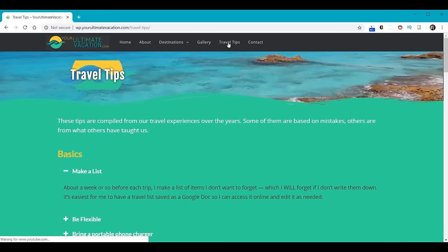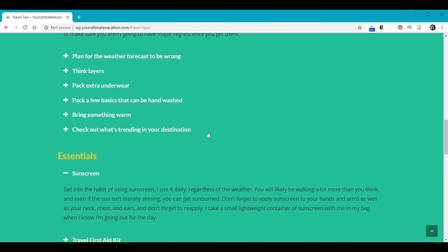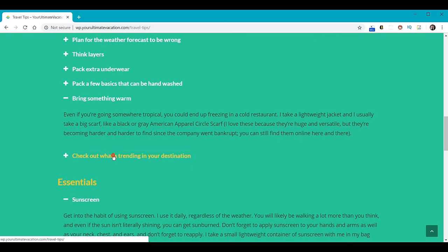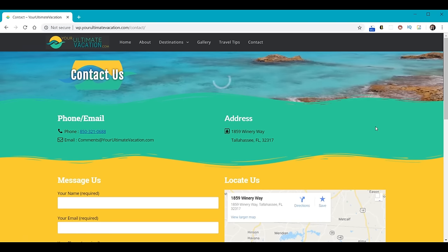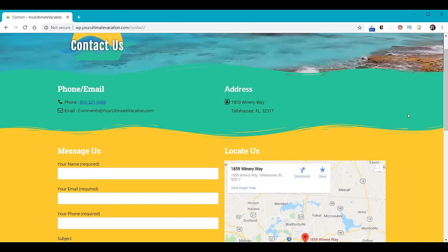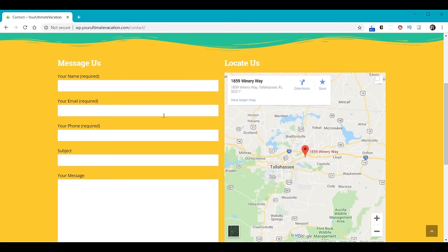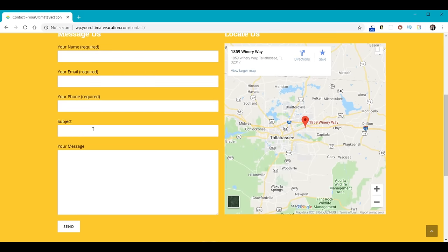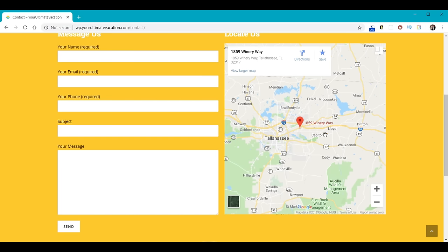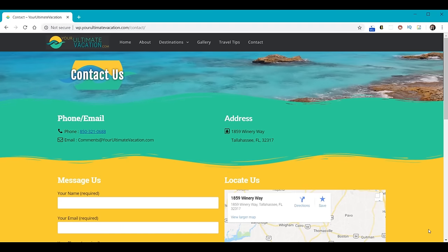Then we're going to build a travel tips page, which includes all the travel tips Bethany's collected over the years — an incredible list of helpful tools for people who want to travel abroad. It has these really cool accordion pull-downs, and all we did was provide the content. Finally, we'll build a Contact Us page with separate sections for phone, email, and address. We'll show you how to make the Name, Email, and Phone fields required, how to make the Send button go where you want, and how to insert a Google Map into your website. We should complete the construction of the website itself in a little less than two hours.